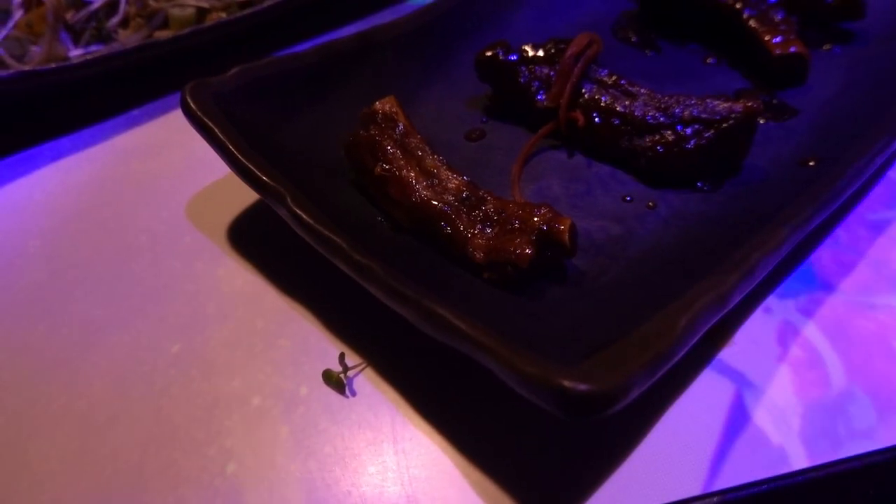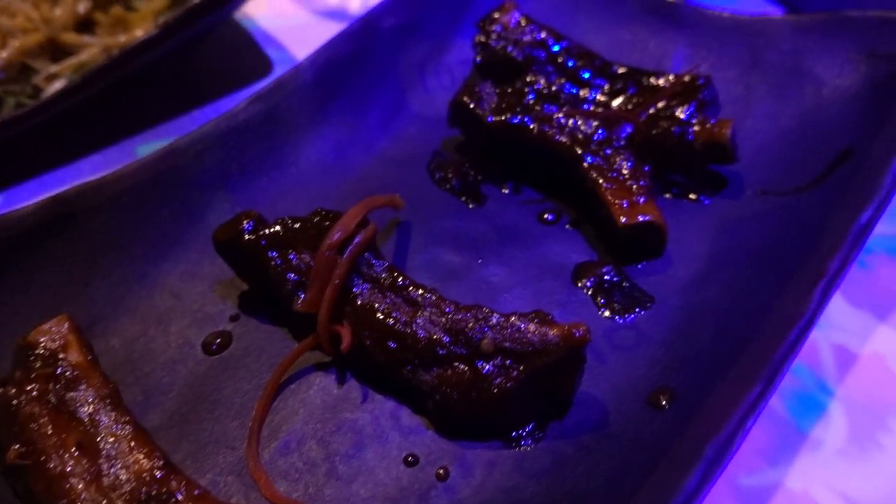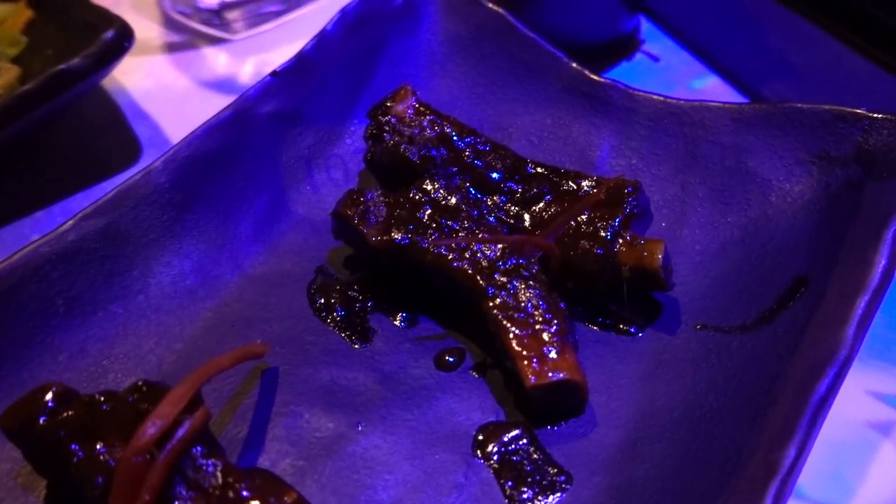Rejoice adventurers, for we have received our second servings of ribs. I've got sauce all over my mouth but that's totally worth it. No regrets. If you come to Inamo, definitely get some ribs.